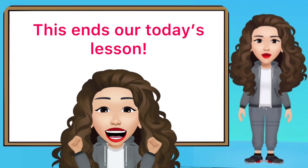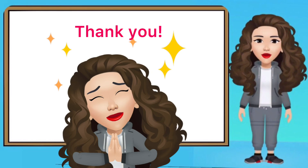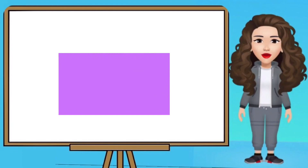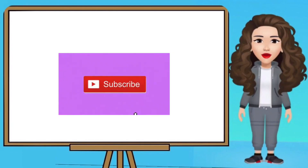And this ends our today's lesson. To all who subscribed, thank you! And to those who have not yet subscribed, I'm inviting you to subscribe now. That way, you'll be updated when TeacherChop posts another lesson online.